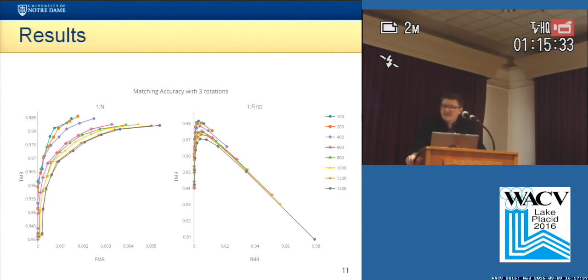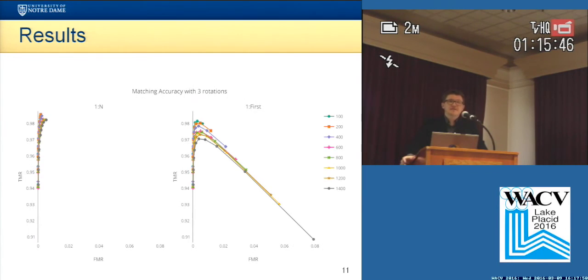If we look at the matching accuracy curves, we can see this weird looking ROC curve for one-to-first. The difference is quite obvious, especially if we look at the plots using the same scale.